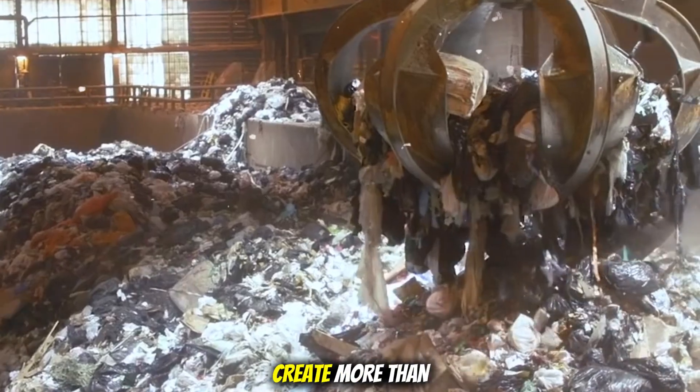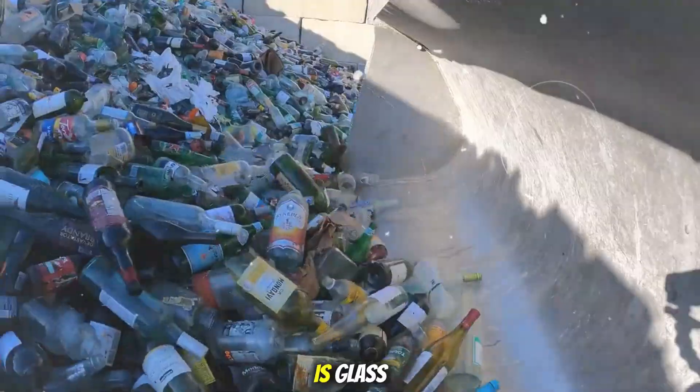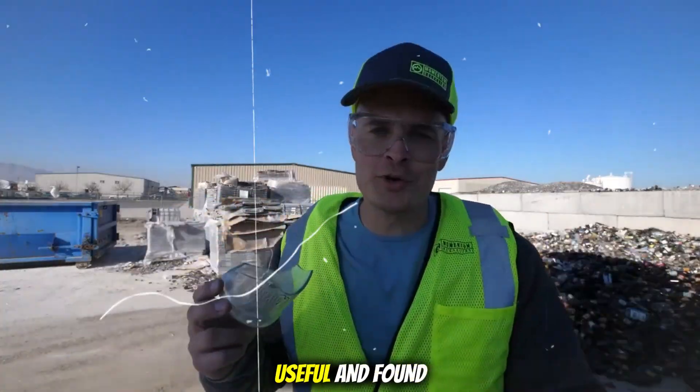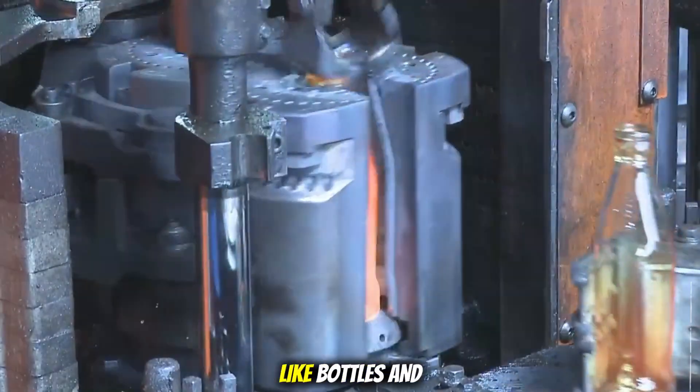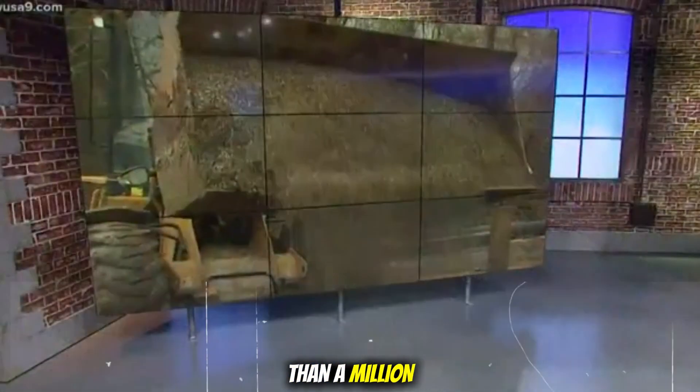Every year, people around the world create more than 2 billion tons of waste. A large part of that waste is glass. Glass is strong, useful, and found in many items like bottles and jars. But here's something surprising: a single glass bottle can take more than a million years to break down in a landfill.